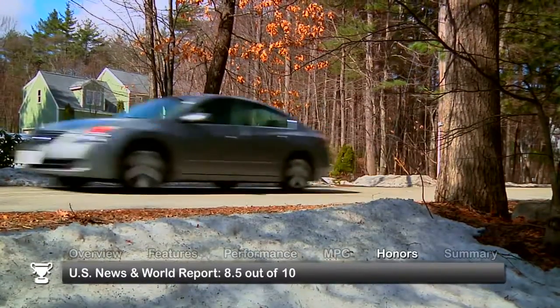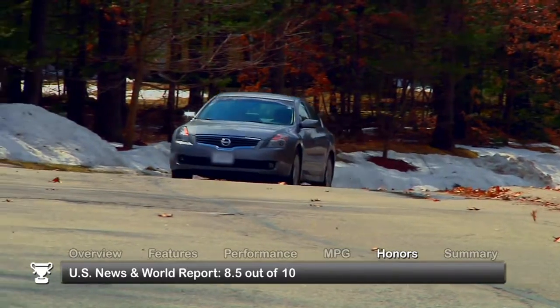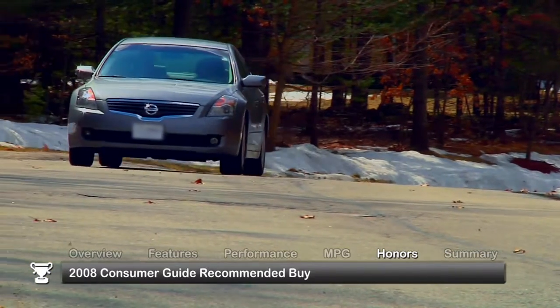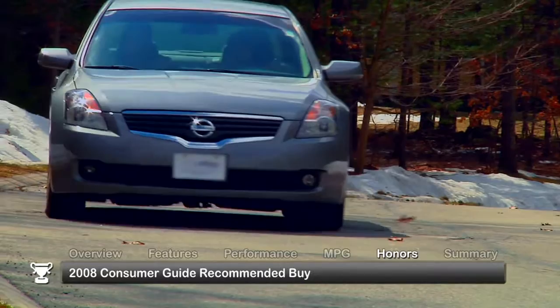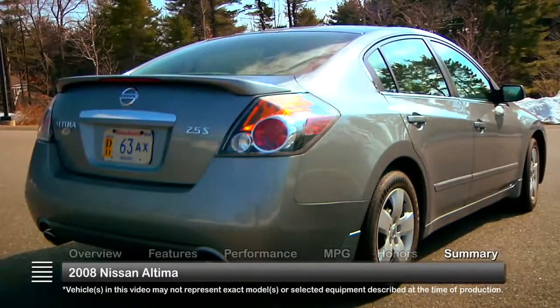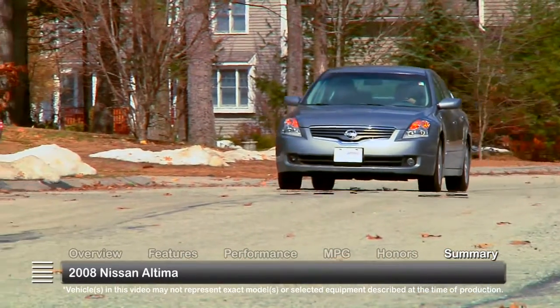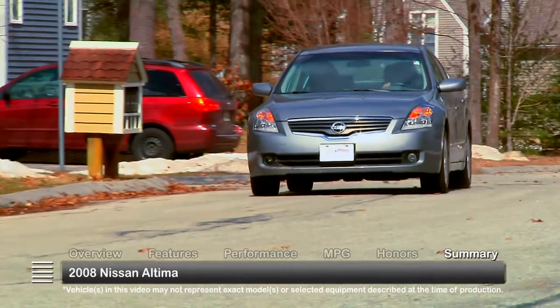The 2008 Nissan Altima received a consumer rating of 8.5 out of 10 from U.S. News & World Report and was named the Consumer Guide Recommended Buy for 2008. Packed with features, comfortable, and well engineered, the 2008 Nissan Altima sedan and coupe deliver high levels of driving performance and pleasure.